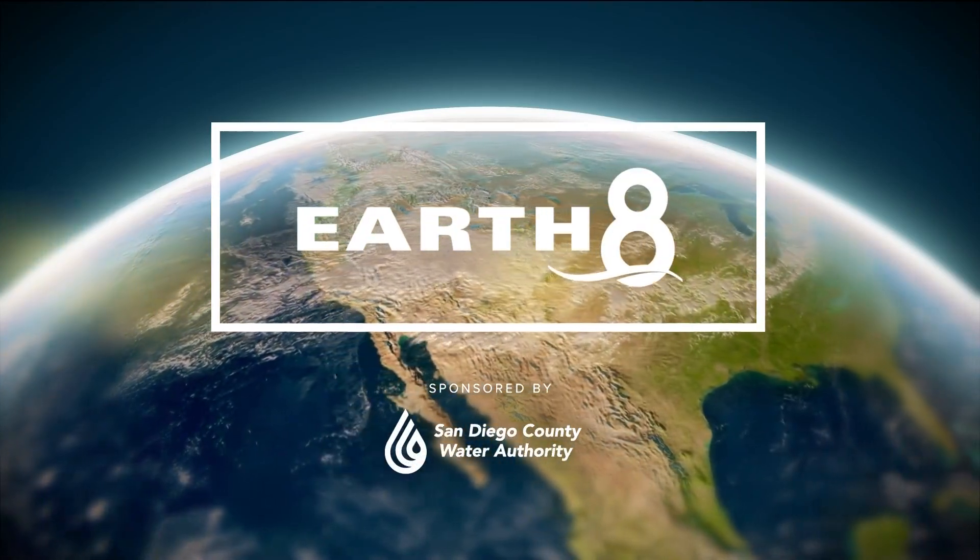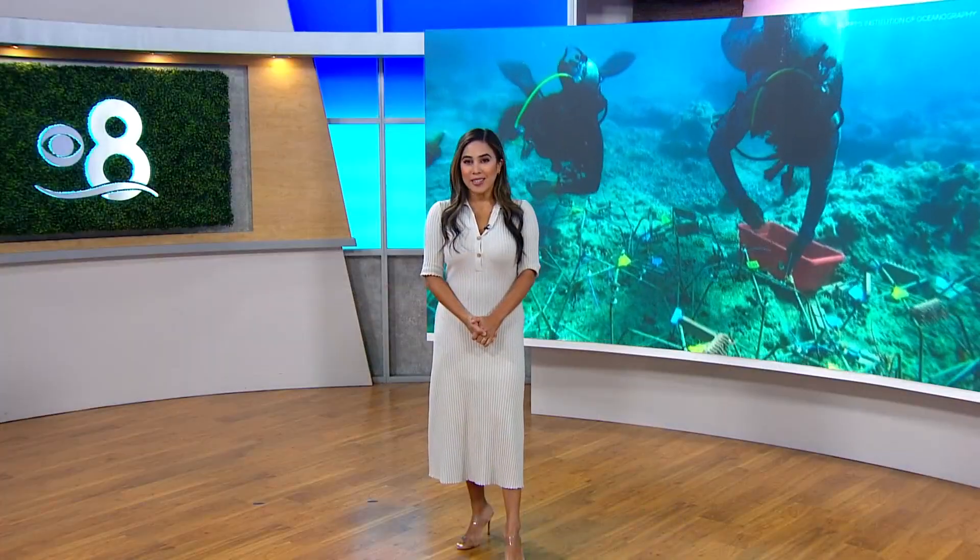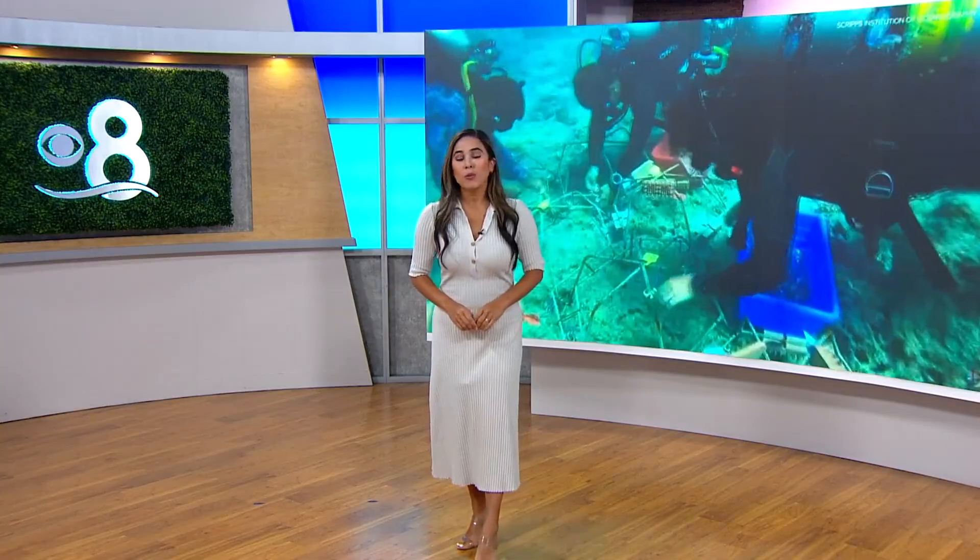Scientists at UCSD have created a scent that they say is irresistible to coral, and it could help rebuild reefs around the world. In today's Earth 8 report, we're introducing you to one of the researchers diving into that new surprising science.